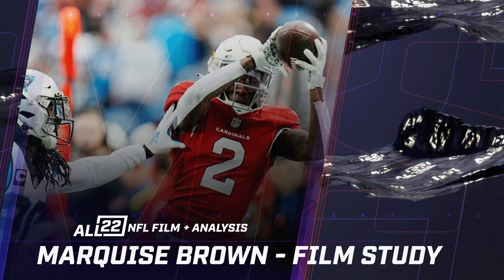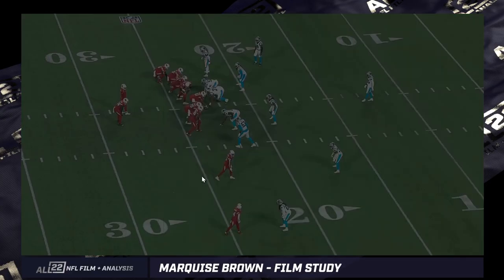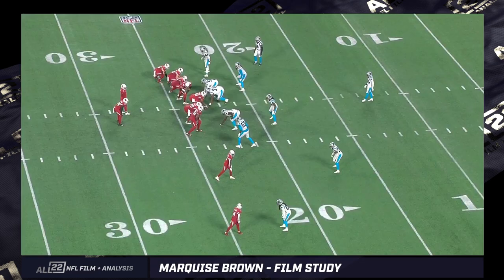He took advantage of the Rams in some off-coverage situations. We all heard about Jalen Ramsey wanting to press up on him — I'm not sure that would have been a great idea. There's got to be a reason why teams don't press cover Marquise Brown that much, whether he's with the Ravens or the Cardinals.